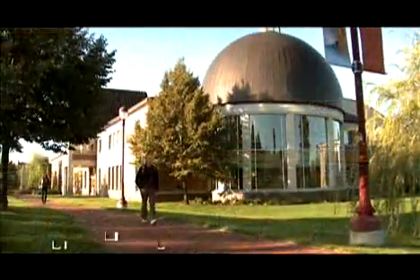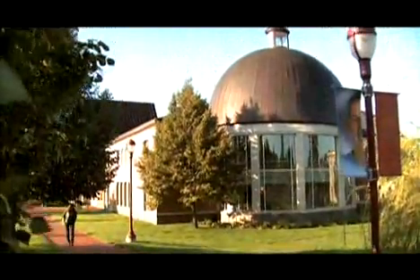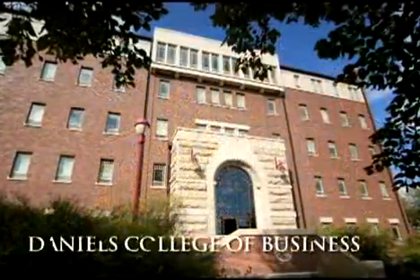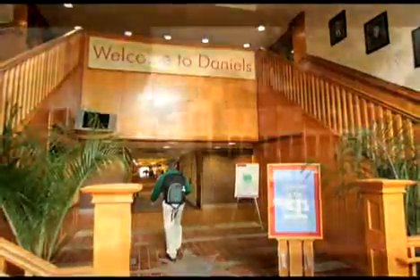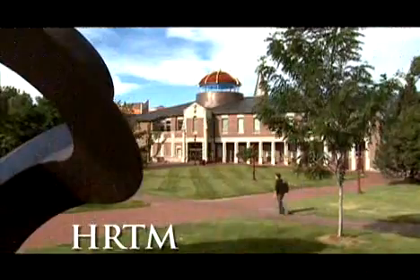The list includes Olin Hall, one of several science buildings where undergraduate students have an opportunity to play an active role in important research. A new home for the Daniels College of Business, rated as one of the top schools for teaching ethics by the Wall Street Journal. And a separate building for its school of hotel, restaurant, and tourism management.